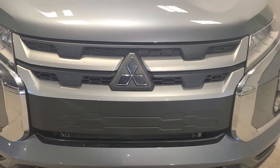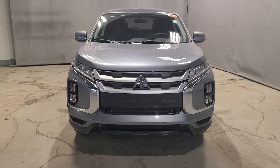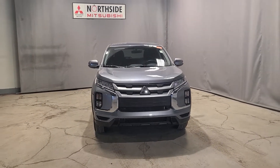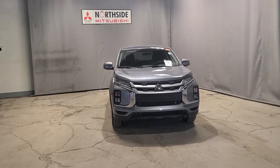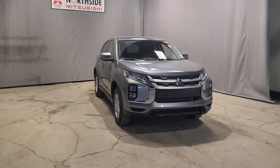Hey guys, this is Gabby from North Side Mitsubishi. Thank you for joining me today and thank you for watching my video — I really do appreciate it. I'm here with another walk-around video for you guys, and this time it's going to be on our beautiful 2022 Mitsubishi RVR SE All-Wheel Control.